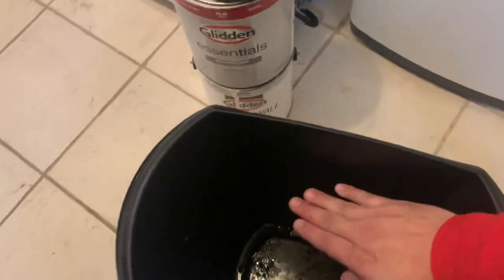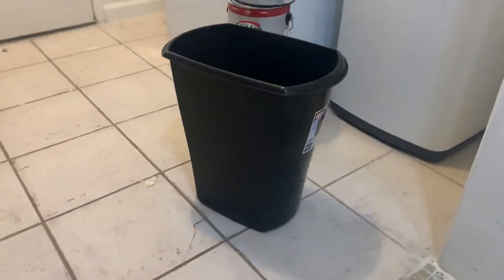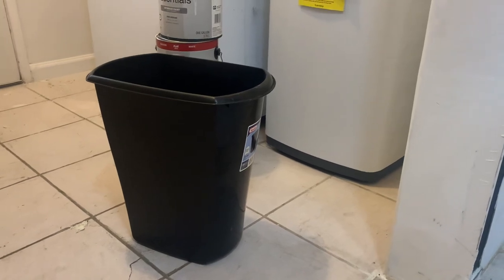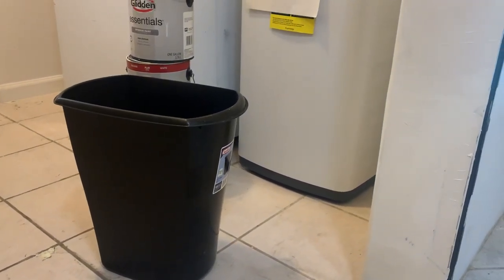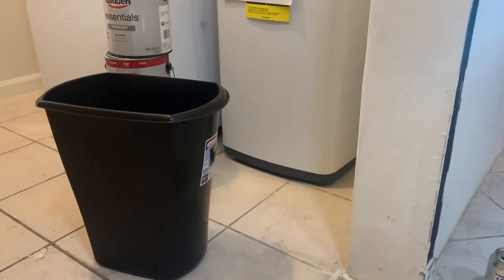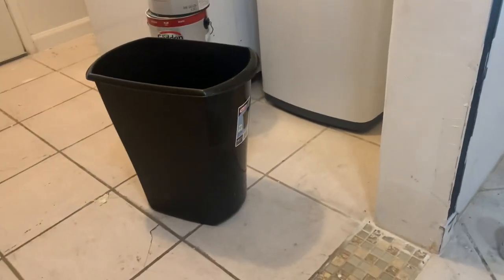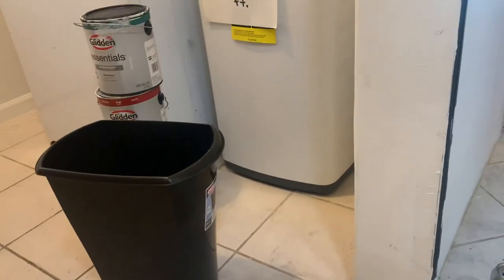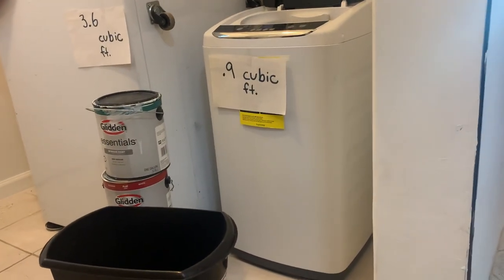...remember you can only fill it to 75% capacity — picture 75% capacity — and that's going to give you a really good idea of how big a portable washing machine is and how much clothes you can fit. So: 5.5 gallon trash bin, slightly bigger in a circular drum — that would be a portable 0.9 cubic foot portable washer.